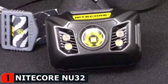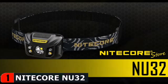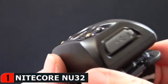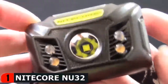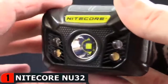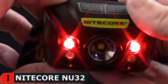Nitecore's headlamp line has a new addition with the NU32 high-performance rechargeable headlamp. The NU series focuses on lightweight yet powerful headlamps, and the NU32 at 550 lumens is the brightest option to date. Much like the NU25 and NU30 before it, in addition to a powerful white output, the NU32 also features a secondary high CRI and red LED output, giving you a jack-of-all-trades headlamp you can use for everything from running and cycling to crafting and home repair.